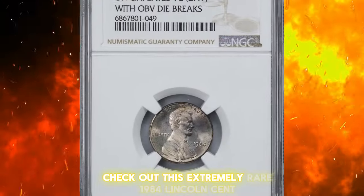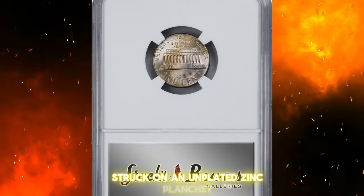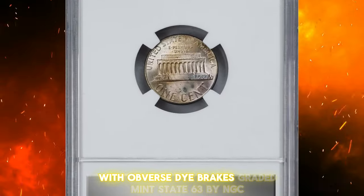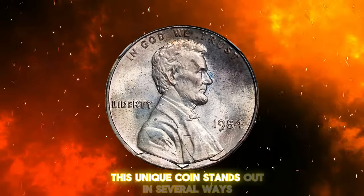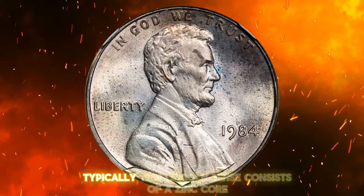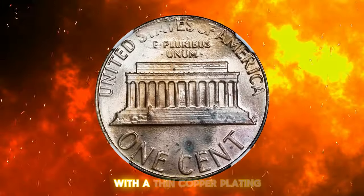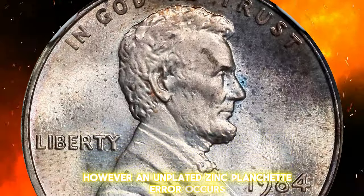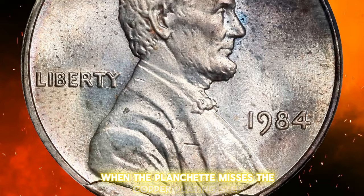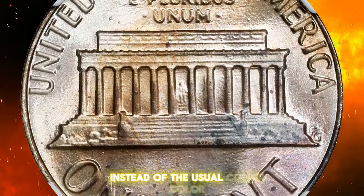Check out this extremely rare 1984 Lincoln cent, struck on an unplated zinc planchet with obverse die breaks. Graded Mint State 63 by NGC, this unique coin stands out in several ways. Typically, 1984 Lincoln cents consist of a zinc core with a thin copper plating. However, an unplated zinc planchet error occurs when the planchet misses the copper plating step, resulting in a silvery-gray coin instead of the usual copper color.